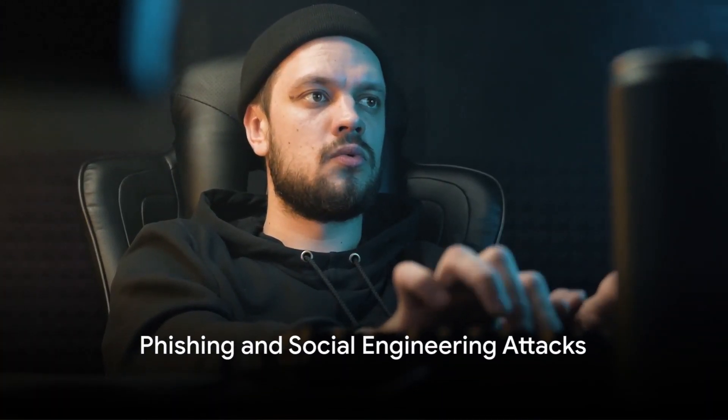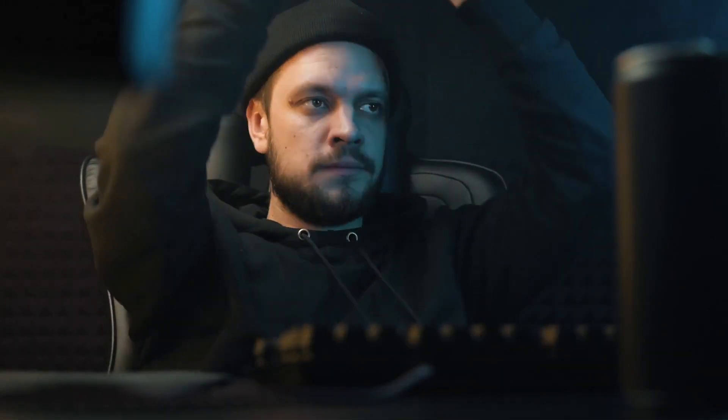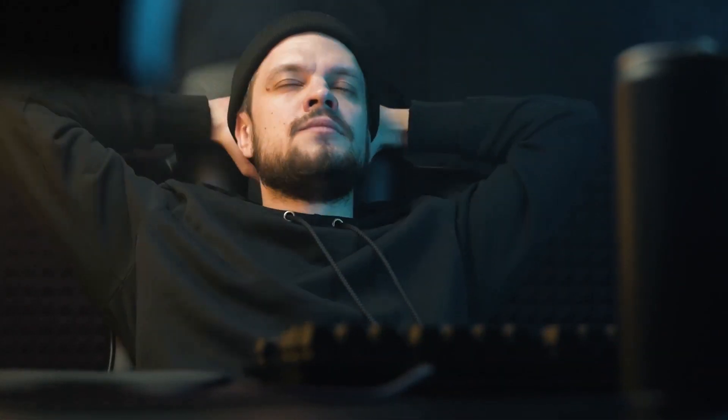First on our list is phishing and social engineering attacks. These deceptive tactics trick employees into revealing sensitive information. The best defense? Training.